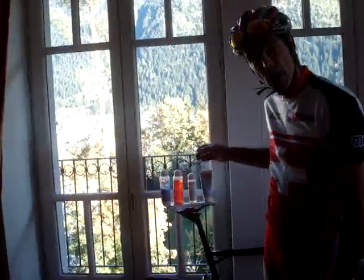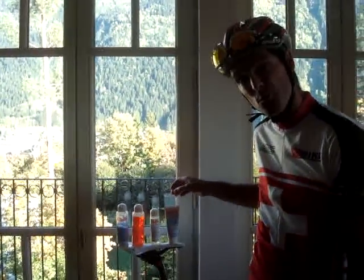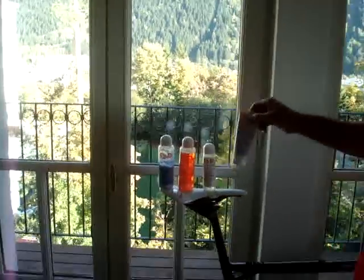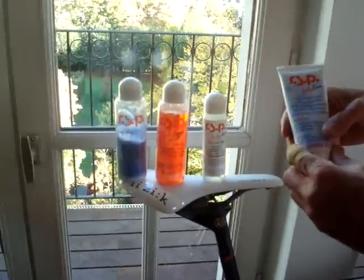The RSP body line of body products. RSP is known for their bike lubes and oils and greases, but now with the same quality and the same attention to detail, they've come out with an excellent line of body products.